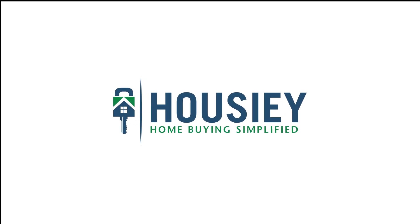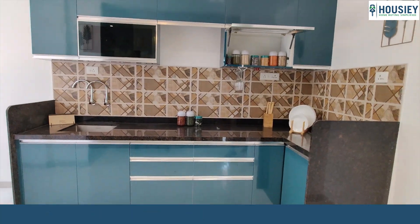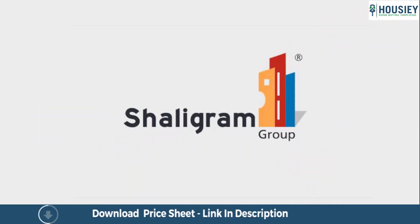Hello everyone and welcome to Howzee. Today we'll be doing the 3BHK sample flat tour of residential project Shalikram Sky, located in Raved, Pune by Shalikram Group.